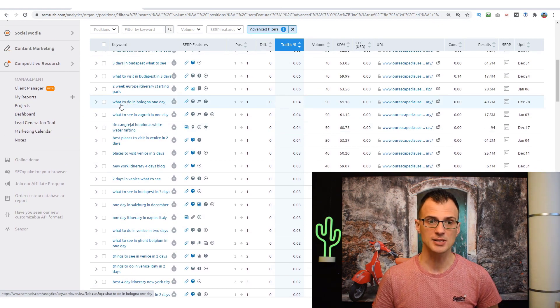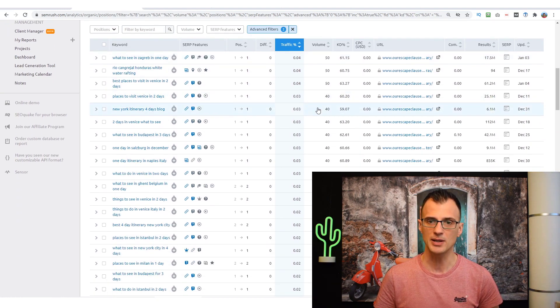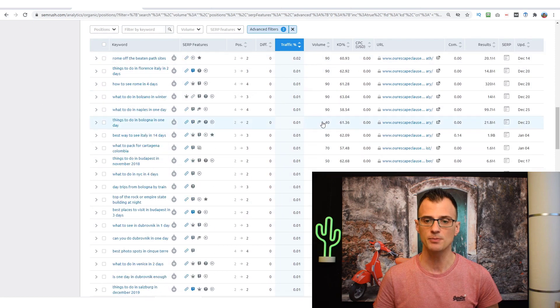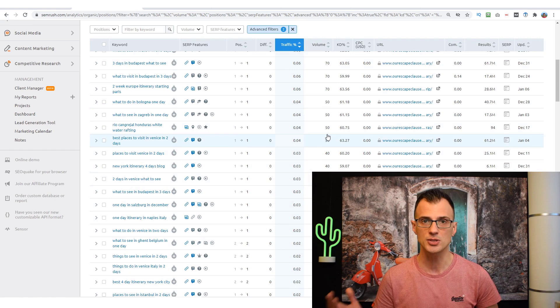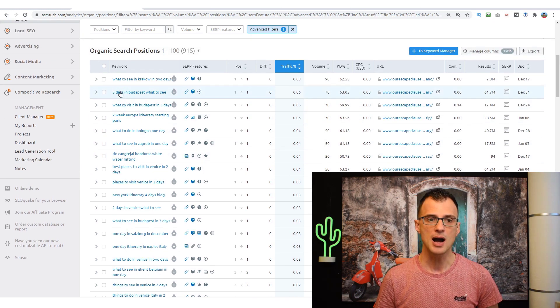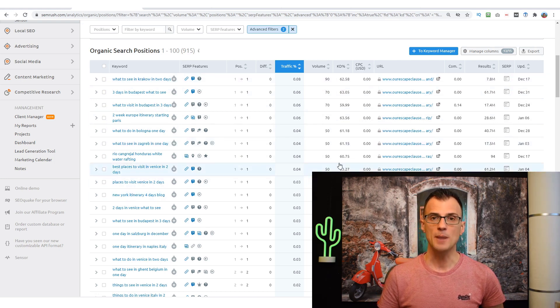Looking at these keywords, they're long and exactly the type I love to publish articles on — for example, 'what to do in Bologna in one day.' Don't worry too much about the volumes appearing low, like 40, 50, 70, or 90. I've found that targeting keywords with only 50 or 100 searches can still bring in significant traffic. I have articles bringing in 50 to 100 visitors a day even though they targeted keywords with under 100 searches a month.